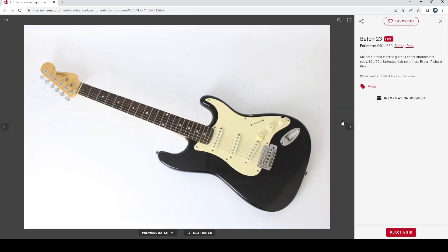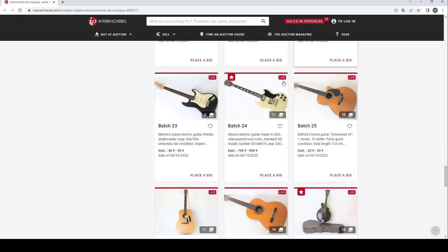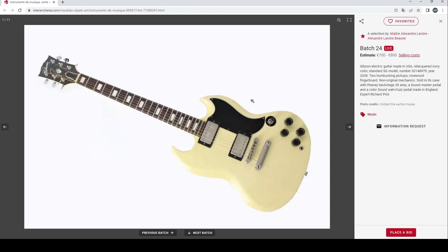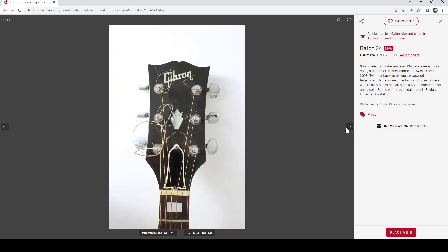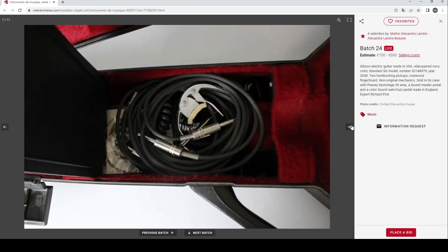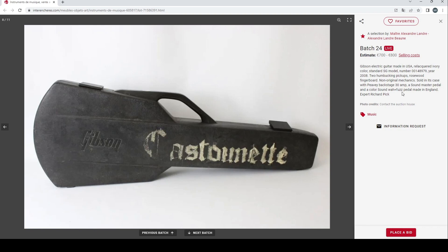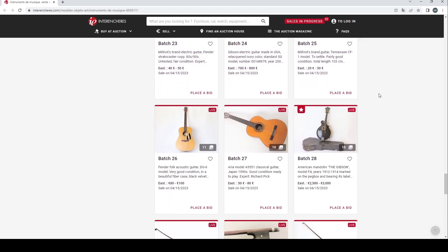A Millknots brand electric guitar — not heard of that brand before, looks like typical generic stuff. There's a Gibson electric guitar made in the USA, standard SG model, 700 to 800 euros. It's sold in its case with a Peavey Backstage 30 amp, a Soundmaster pedal, and a Colorsound Wah Fuzz pedal made in London. It's odd that they wouldn't sell those separately, because that Colorsound pedal could be worth a couple of hundred pounds on its own. A bit strange.